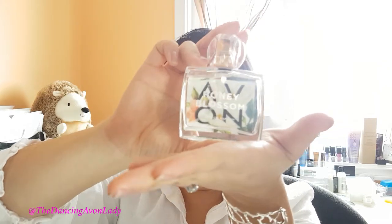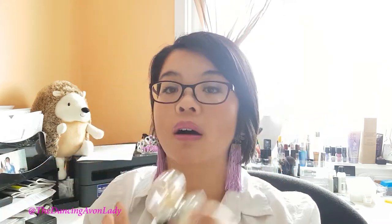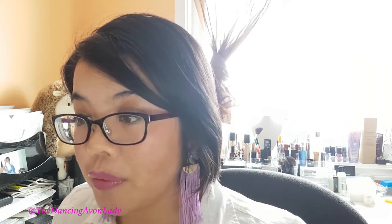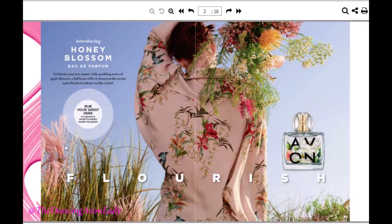We have a launch of our newest fragrance, the Avon Honey Blossom, and it smells divine. This is an absolutely beautiful scent. If you have your physical Campaign 9 What's New, flip over to page 2 where you have the scented page. It's really, really nice — super springy, very fresh, not too strong. I really love light scents.